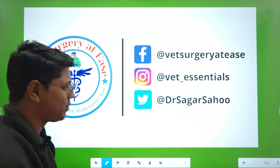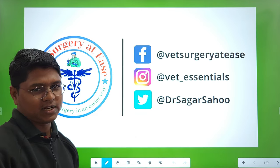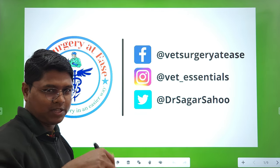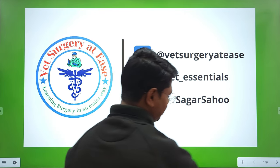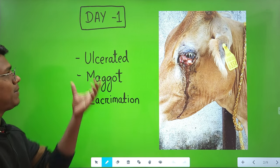Before going to the case report, some formalities — this is my Facebook, Instagram, and Twitter handle, you can follow there. Please do subscribe to this channel.